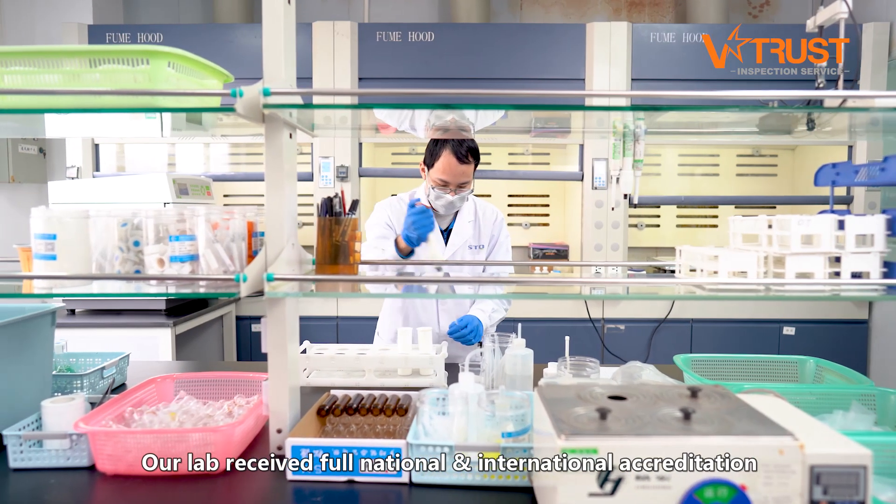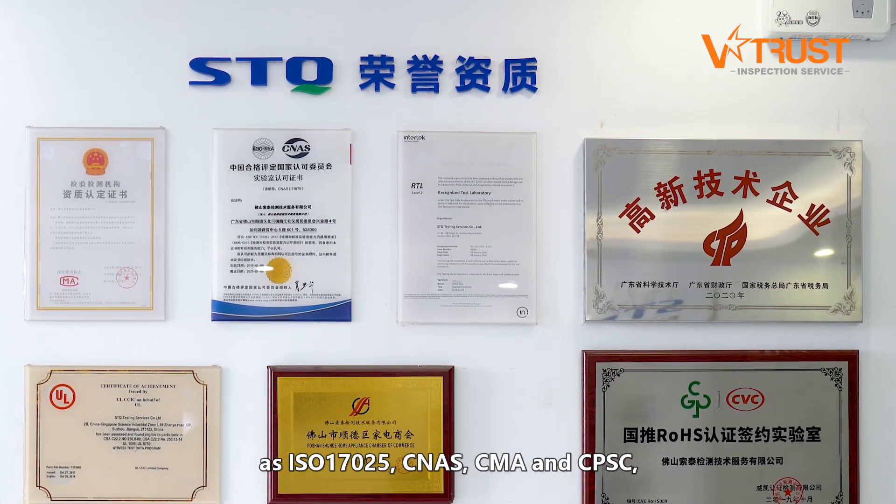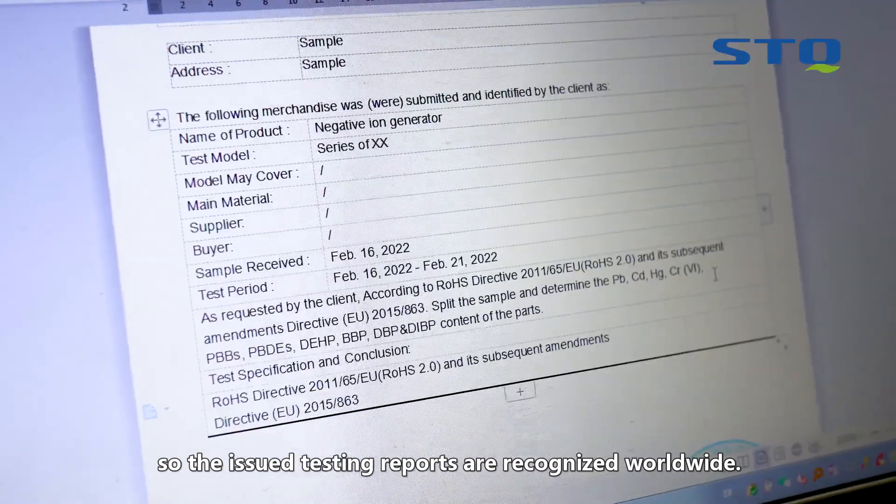Our lab receives full national and international accreditations, including ISO 17025, CNES, CMA, and CPSC, so the issued testing reports are recognized worldwide.